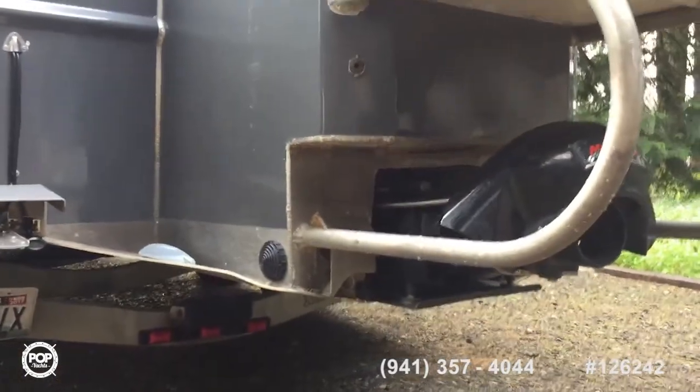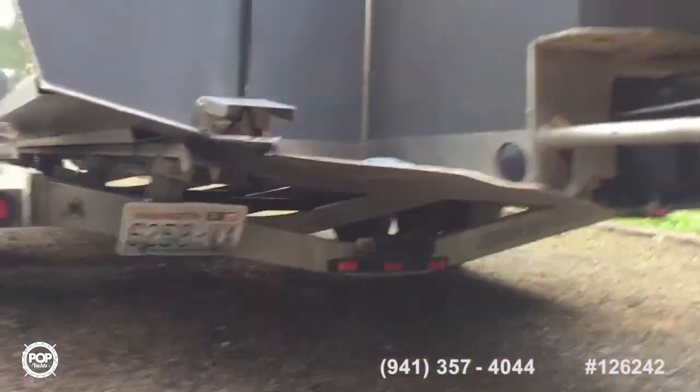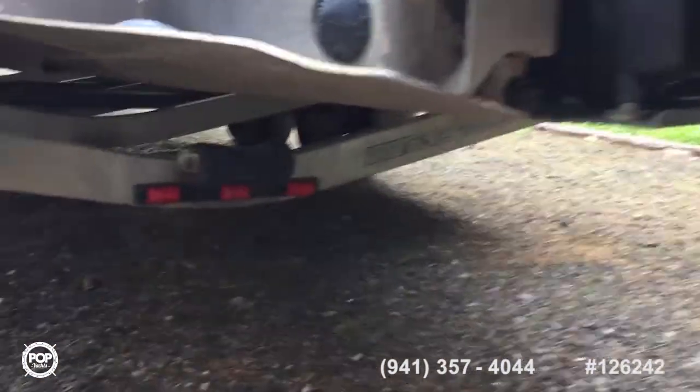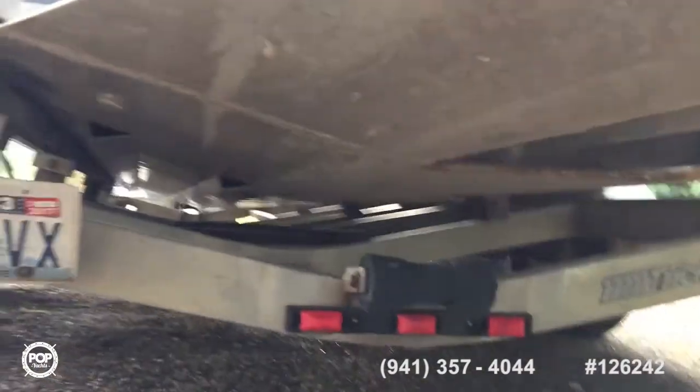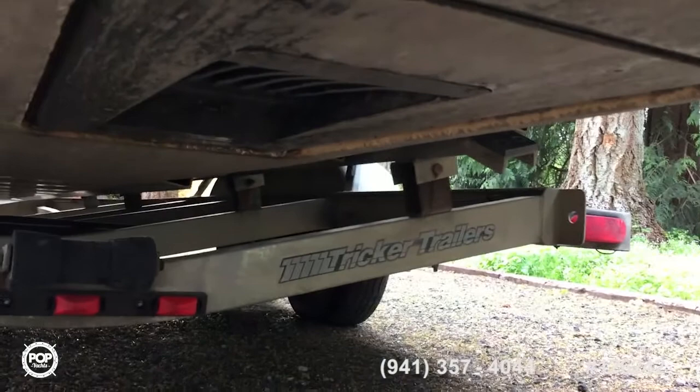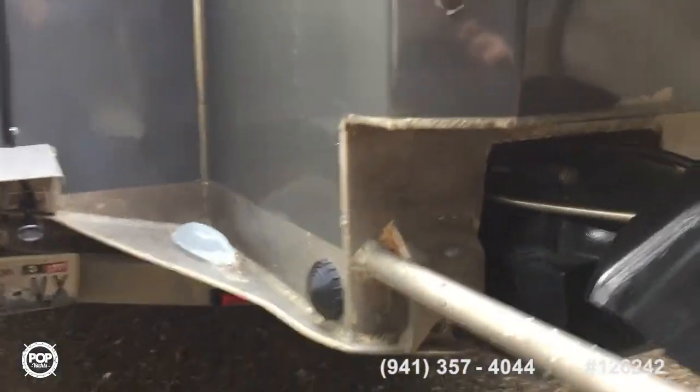There's nothing hanging down underneath the boat. If you bump the sand, or a gravel bar, or a log in the dark, or anything — this boat just slides right over. And it's made with extra heavy duty aluminum, and the whole boat hull is made to last forever.